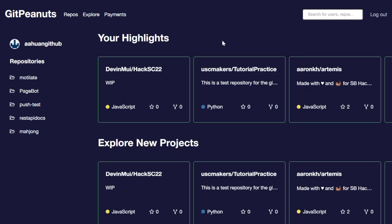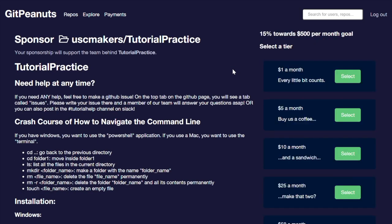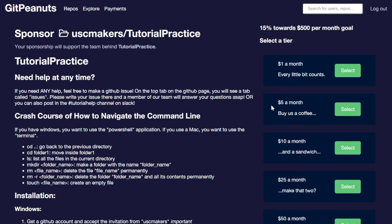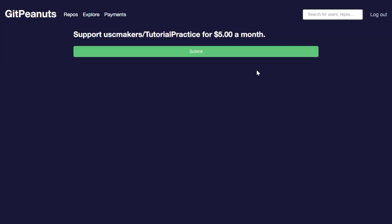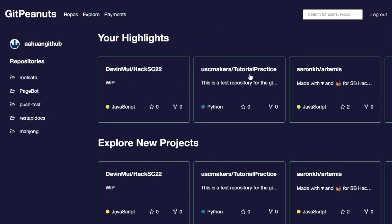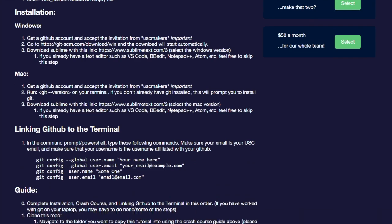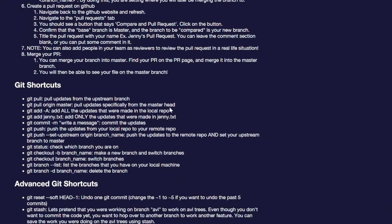Let's take a look at the USC Makers repository. They want $500 for their work this month and they're already 15% of the way there, so let's add another $500 to that. You can simply select the tier that you want to donate to. Going back to the USC Makers, we now see that we are added as one of the sponsors on that page.